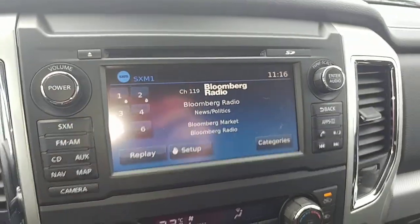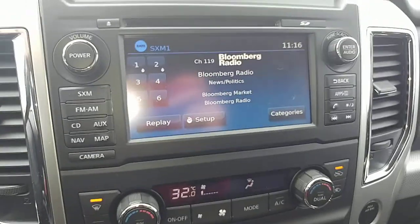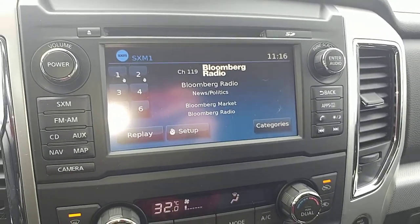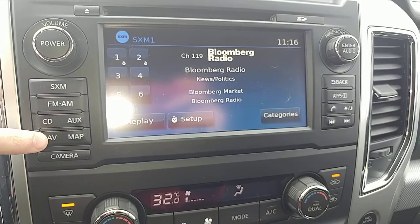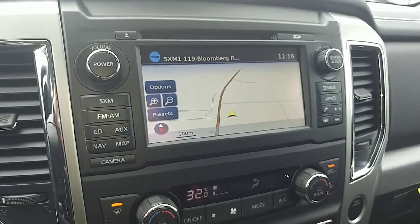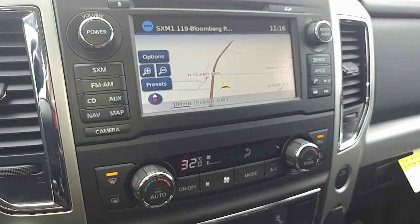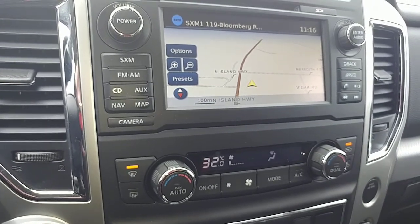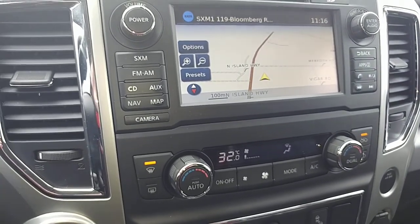The radio here comes with a three-month trial period for Sirius XM, which will start ticking since this is a demo vehicle and has technically been registered. There is navigation on this model as well, which is nice to have — you can plug in specific addresses. The nearby points of interest feature is cool too if you're just looking for nearby restaurants or ATMs. It helps track down the closest ones.